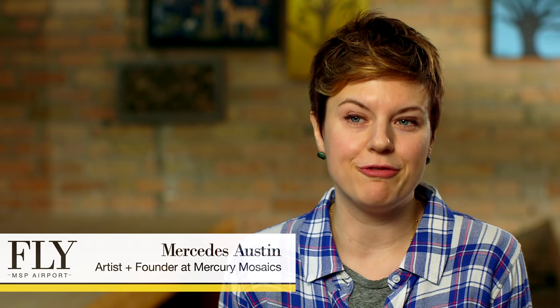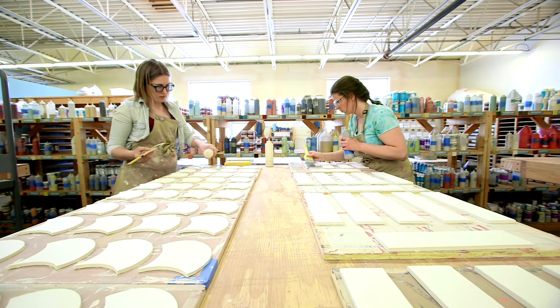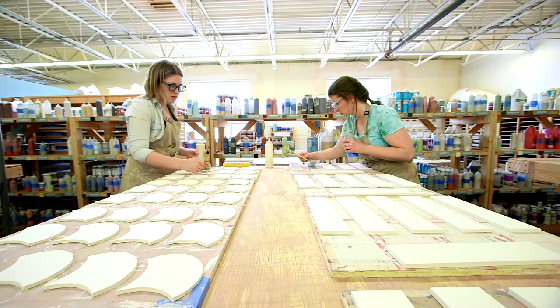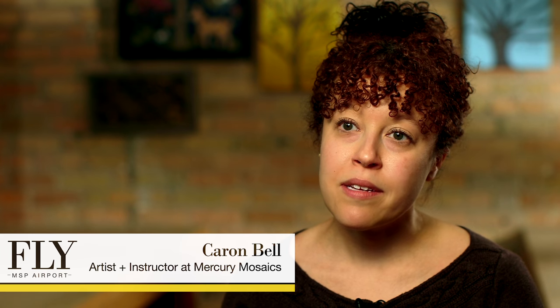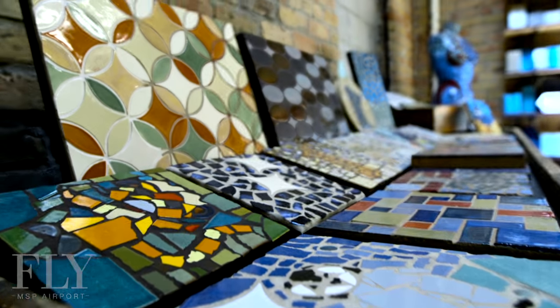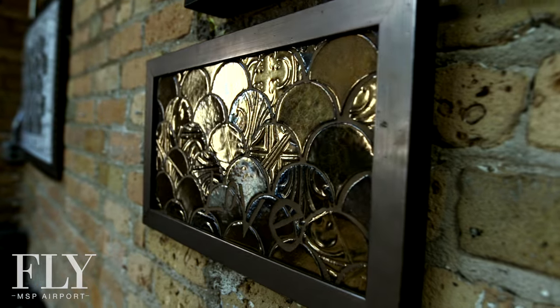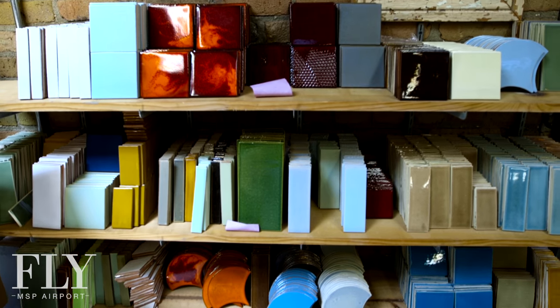Mercury Mosaics is like a bakery for tile — we make it all from start to finish. We've been in business for approximately 14 years and there's a group of 18 of us. Every day that I come in we get inspired with new projects that are local, national, international — from London to South Africa to right in our own backyard at the MSP Airport.